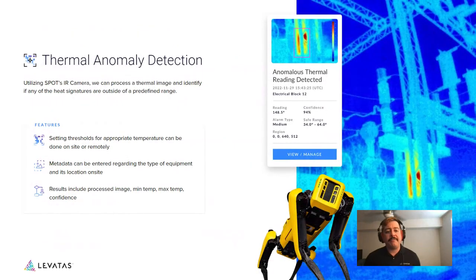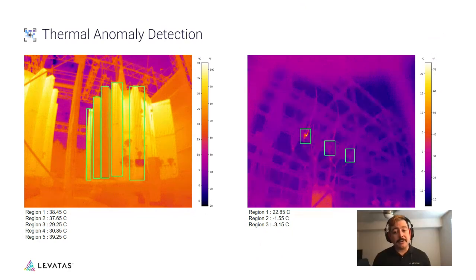Thermal anomaly detection works similarly to gauge reading — thresholds are set relative to temperature and associated with specific metadata, with the opportunity to correlate and compare readings. Examples shown include cooling fins, insulators, and bushings at electrical substations — comparing the hottest and coldest readings matters more than absolute temperature. These are not from OPG's site but illustrate the concept.